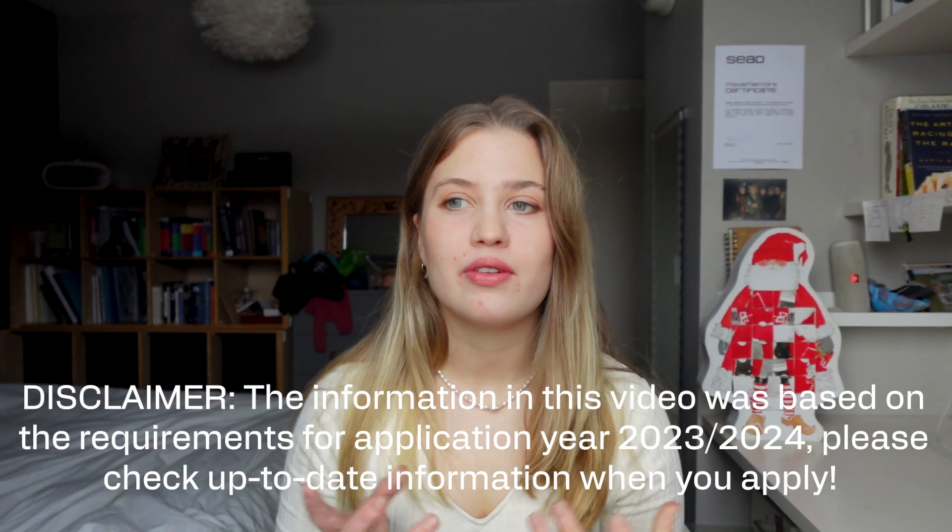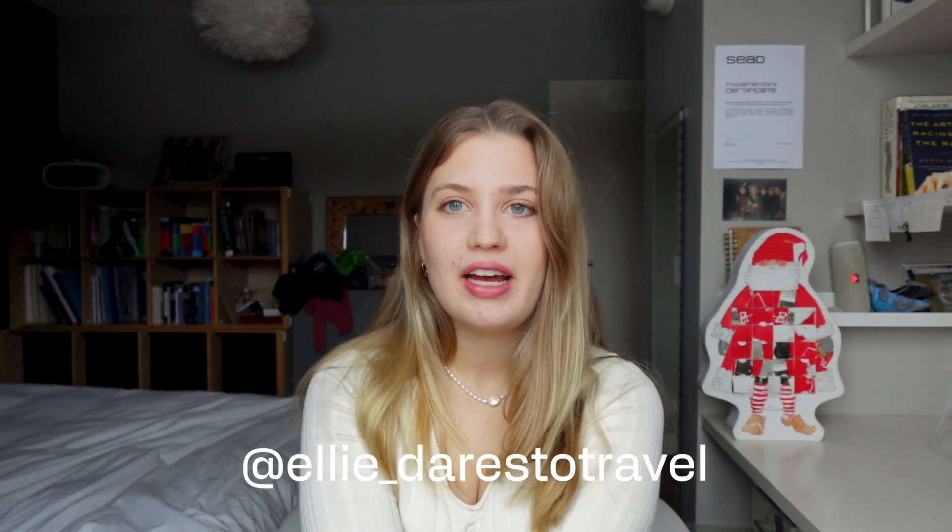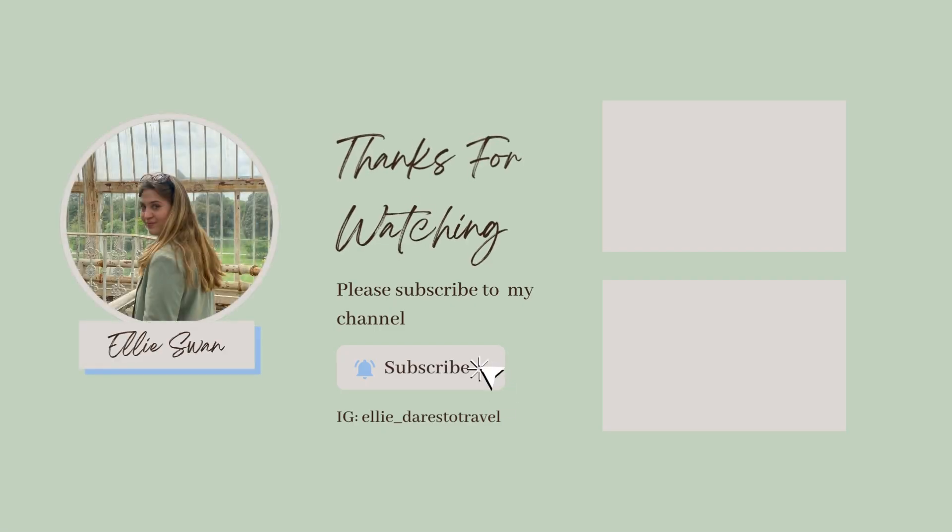That concludes my video on the Dutch pre-master slash zijinstroom geneeskunde medical school programs. I hope this was helpful and that you now have an idea of what the application process looks like and the different options you have. If you have any questions, I'd love to see them in the comments below or in a DM on Instagram — you can find me at ellie_dares_to_travel. Thank you so much for watching. I hope you're having a great day, wherever you are. Bye!